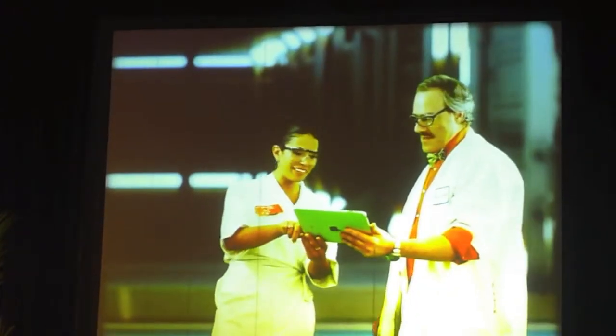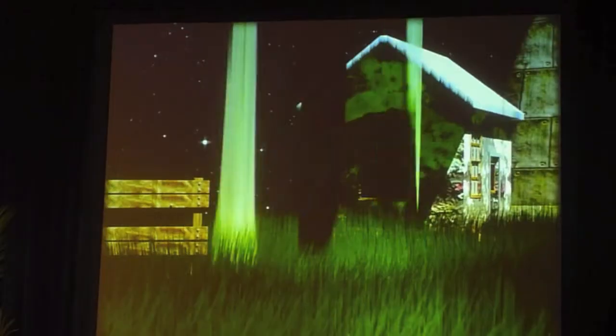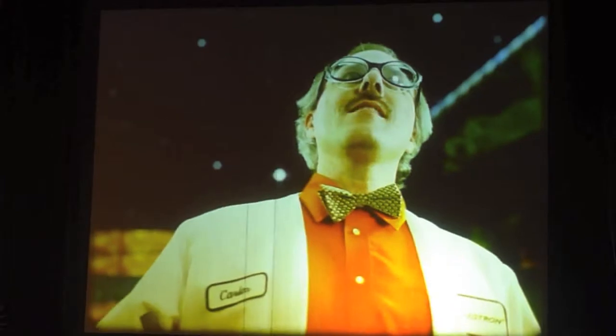No worries, Professor. It has Celestron's teleportation app installed as well. Just push this button. Teleportation? That's so old school. Well, but as long as we're here, we might as well check out this cool SkyQ app.